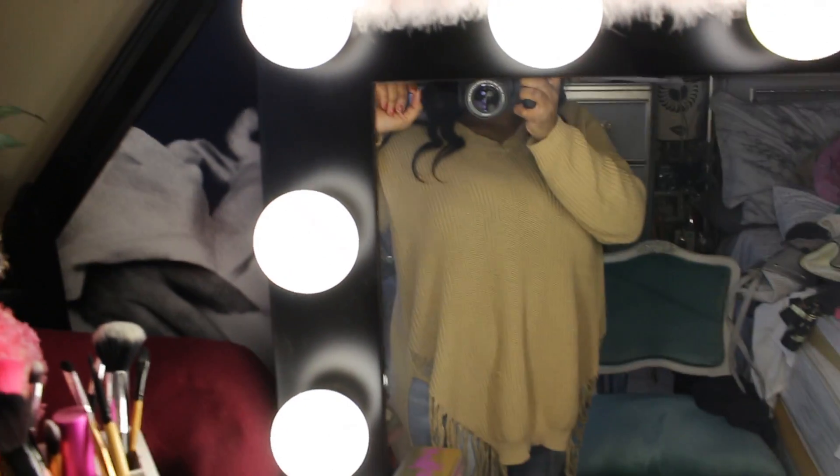I was going to buy a new vanity but I really don't feel like dropping money on it. So I will be being cheap and spray painting this bad boy white.